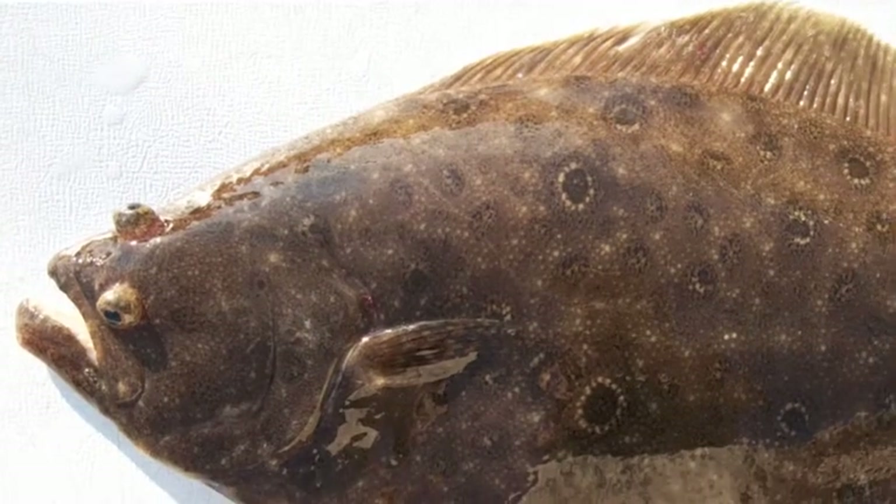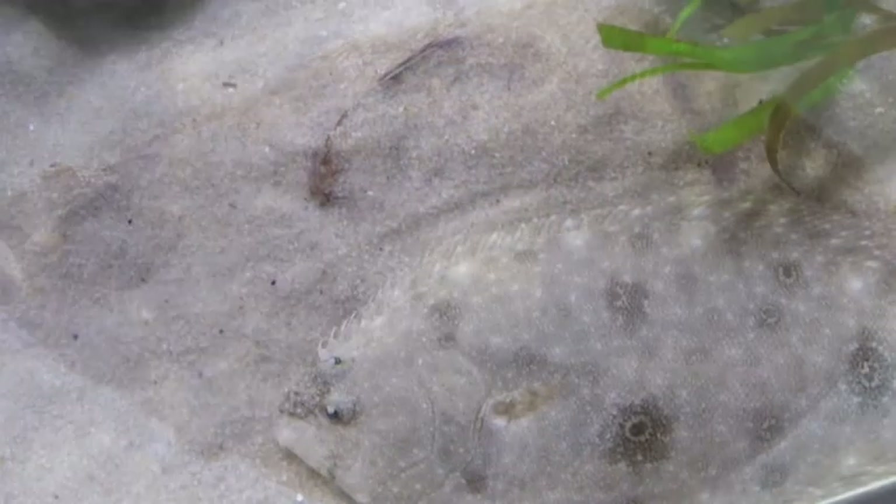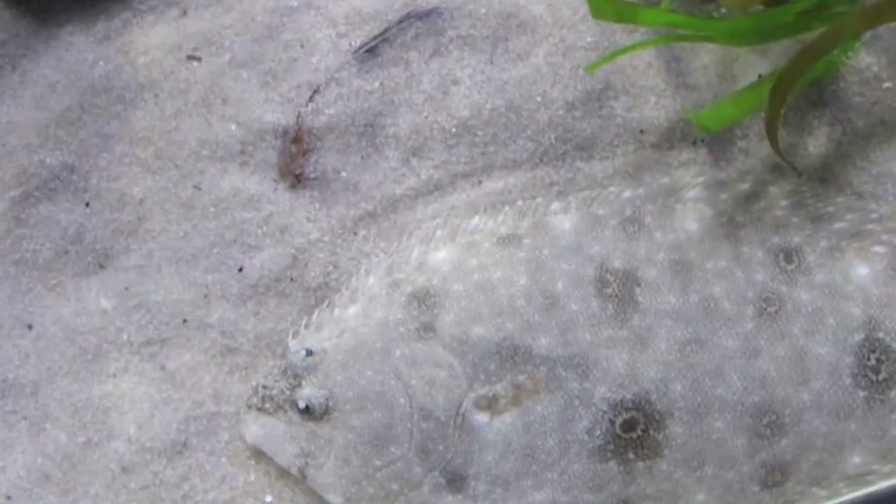The flounder also has intricate and often changeable coloration on only one side of its flat body. The fish uses these adaptations to its advantage on the sea floor, where it settles with the camouflaged side and both eyes up to watch for unsuspecting prey.